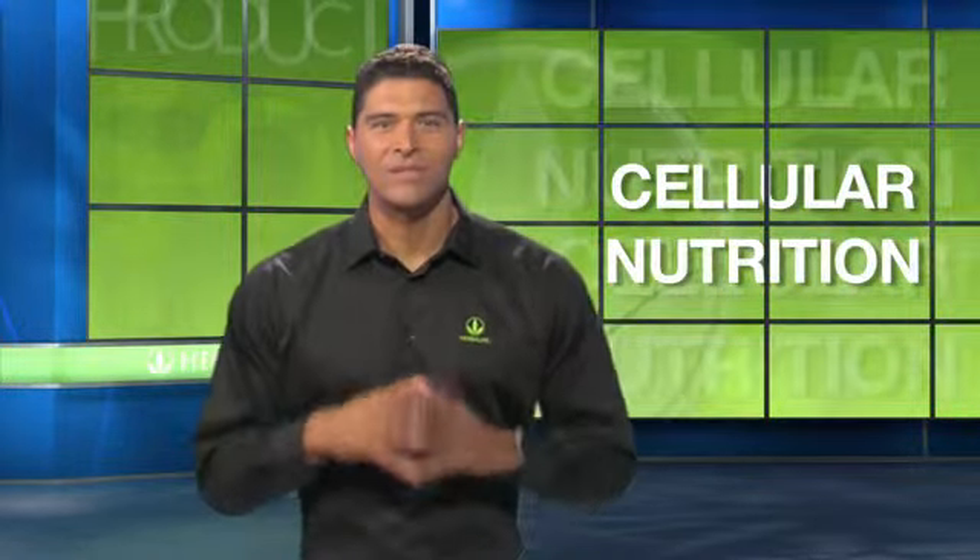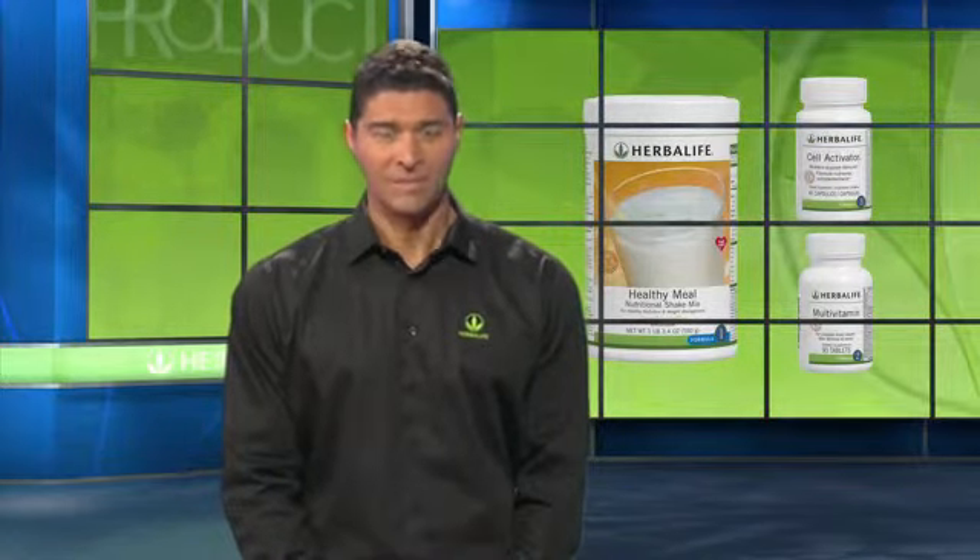Cellular nutrition is Herbalife's exclusive dietary solution that is scientifically formulated to nourish your body at the cellular level. When used together, Formulas 1, 2, and 3 provide the body with many of the micronutrients and botanical factors that it needs every day, helping you to control your appetite as well as maintain your energy. It's the cornerstone of Herbalife nutrition.